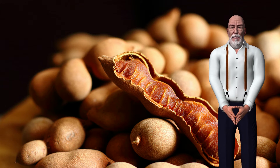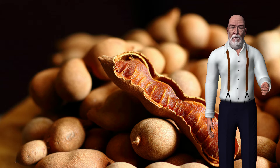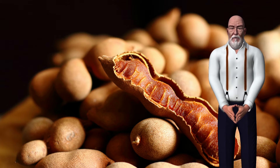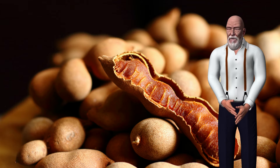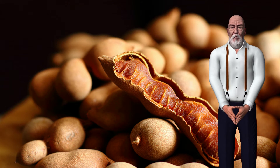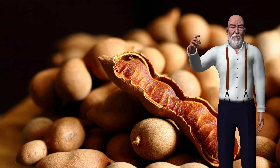As these pods ripen, the flesh becomes pasty and takes on a sweet and sour taste. Tamarind is probably best known for its use in Asian, Mexican, and Caribbean dishes, and is typically purchased as a paste or puree, but can also be purchased as raw pods, in pressed block, and as tamarind concentrate.